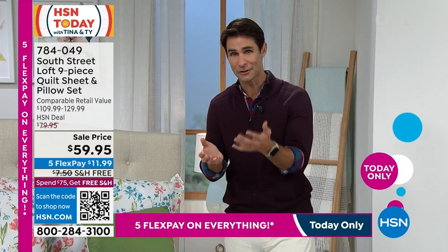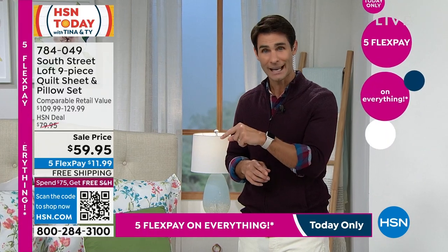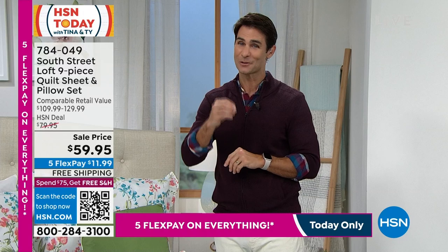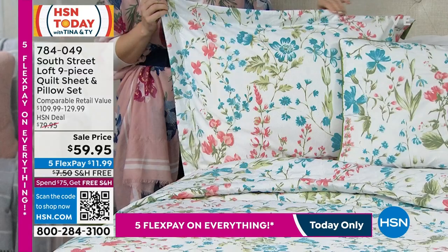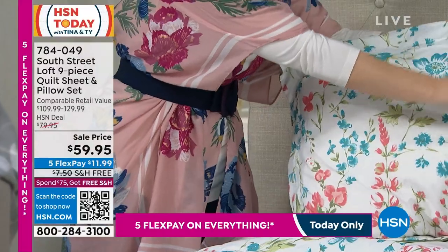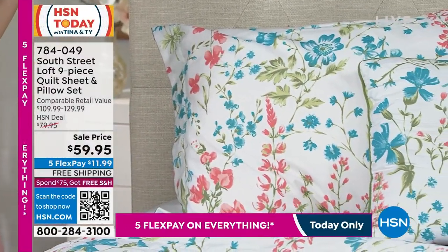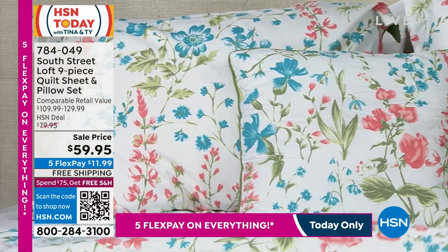This all-in-one is $59.95 today. Everything is on five flexible payments, so $11.99 is all you're putting down today. Shipping and handling is covered. Just choose your size — twin, twin XL, full, queen, king, or California king. Jump on some of these patterns quickly because they go very fast, especially since these are all exclusive designs.